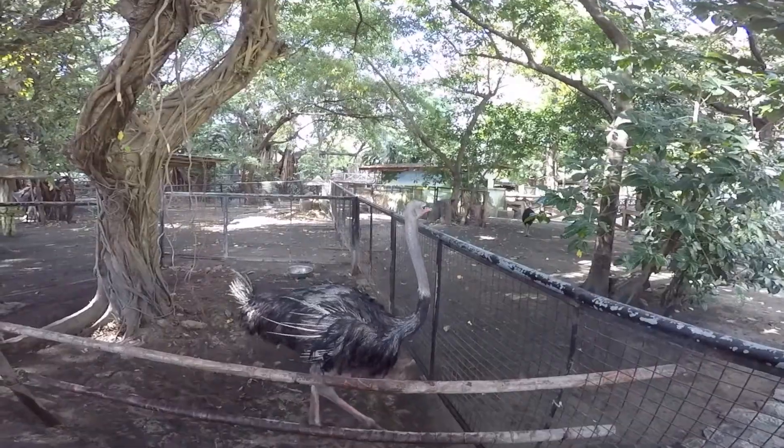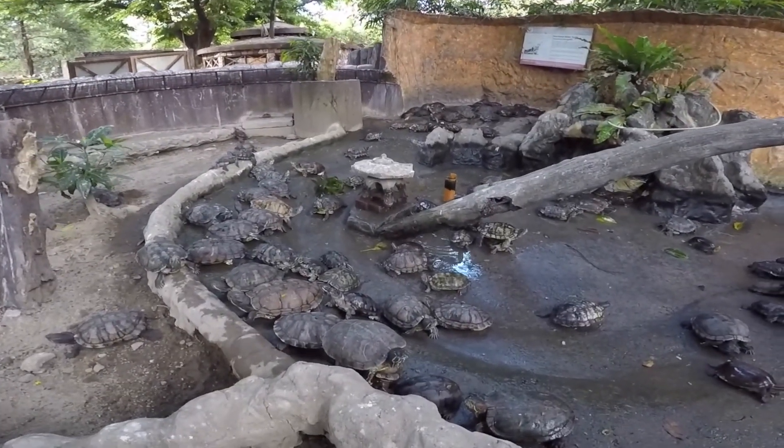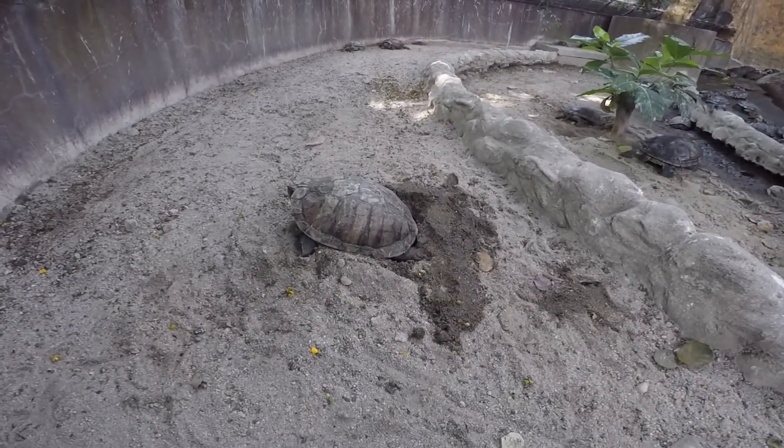That elephant totally just spit on us and I'm covered in its saliva. Pleasant. These are Malayan box turtles, and this one is actually laying eggs right now. It's incredible.